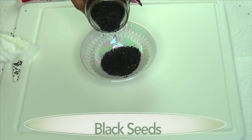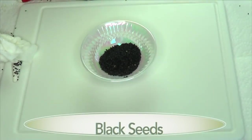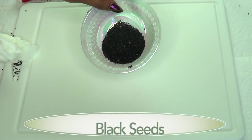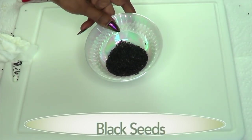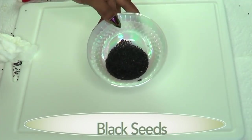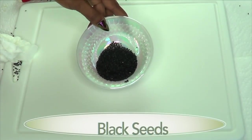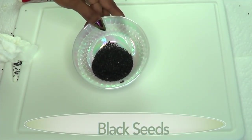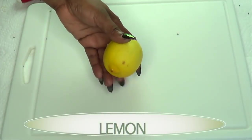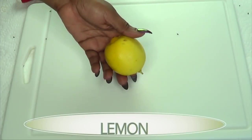Our first ingredient is black seeds. In case you're wondering, black seeds are actually cumin seeds — this is black cumin. Black seed is known to help suppress the appetite and speed up the metabolism. It is also loaded with a lot of minerals and vitamins that are great for the body, and it also contains omega-3.